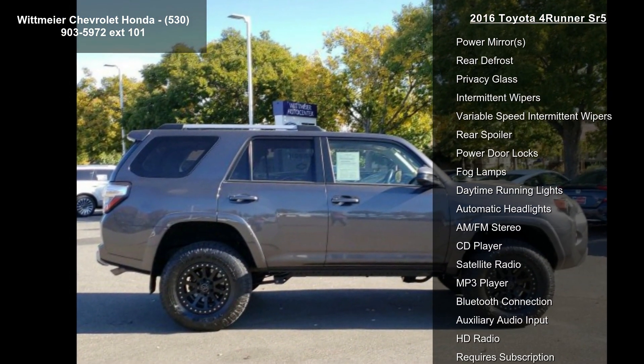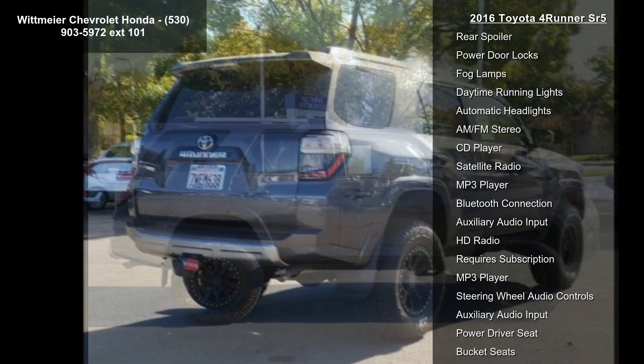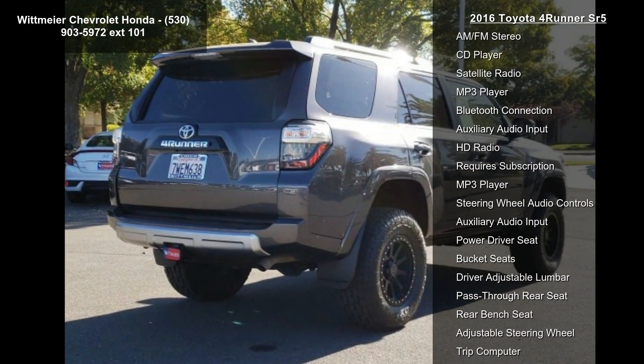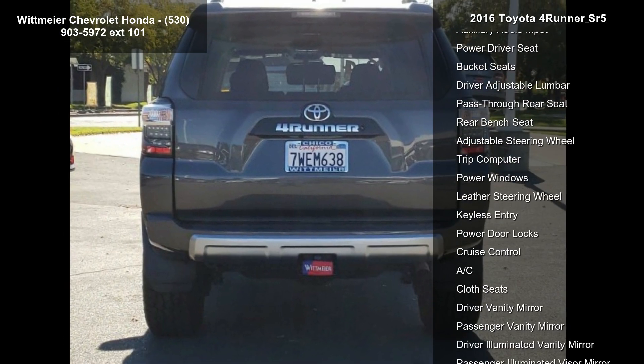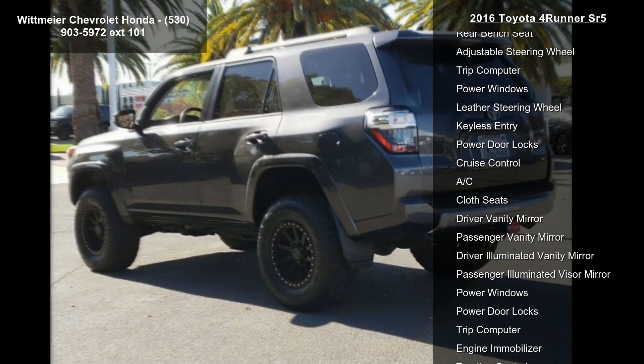4-wheel drive, tow hitch, power steering, ABS, 4-wheel disc brakes, brake assist, aluminum wheels, tires — front on off-road and tires, rear on off-road.